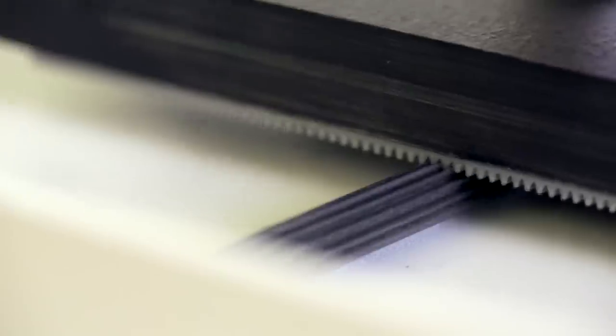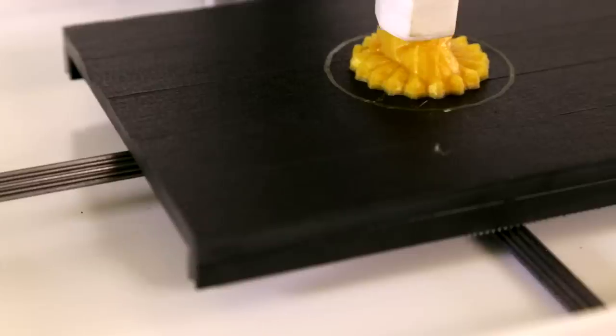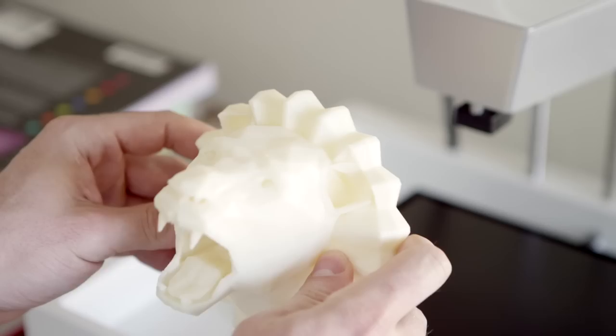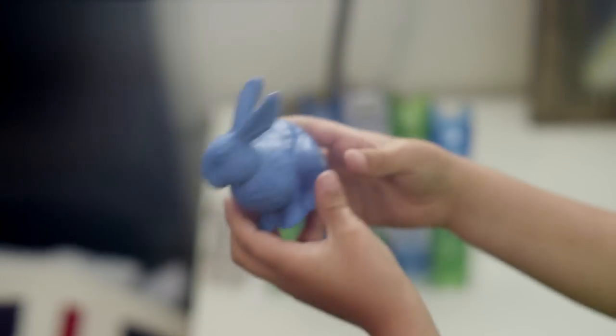This technology we've developed not only brings the cost of the hardware down but it also makes it work better. The parts just turn out great. All of the little fiddling and adjustments that have been required to get good results have been done for you. So it's one-click printing and you've got a great object.